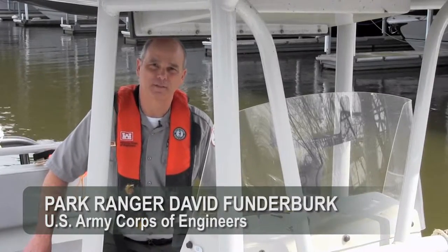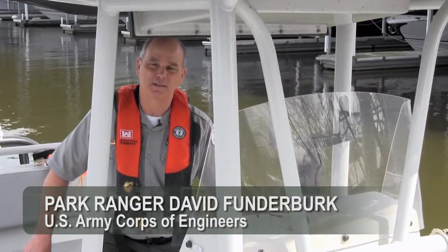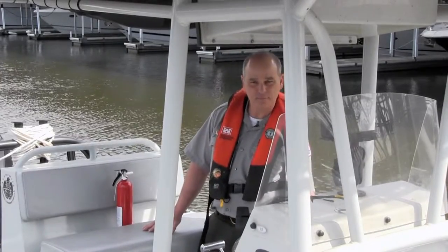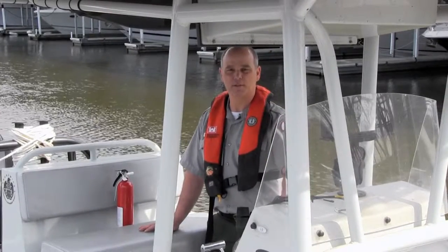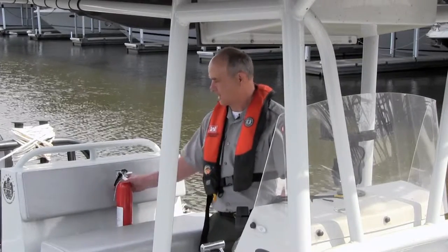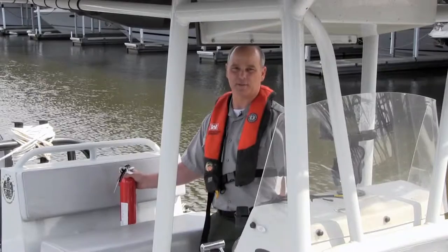Operating a boat is like driving a vehicle. You should become familiar with all its safety equipment. Boaters are required to have a horn, mirrors if they're pulling a tuber or a skier, a throwable, fire extinguisher, and a life jacket for each person on board.